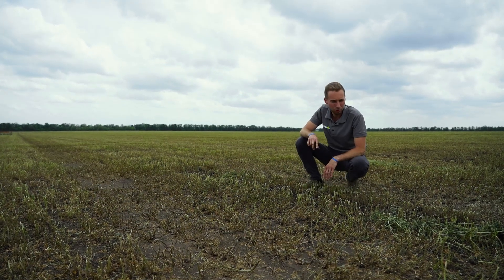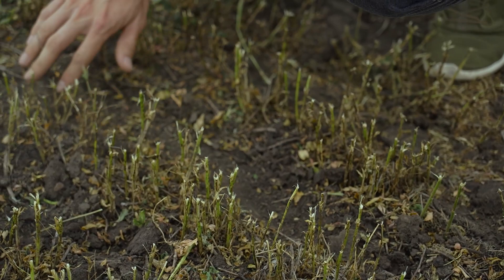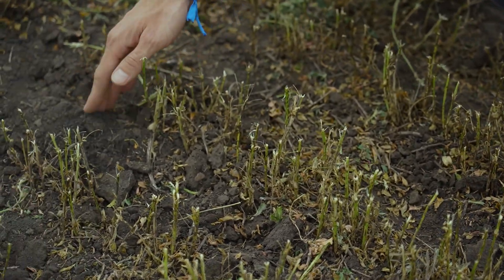I advise everyone who has animal farms, who is engaged in alfalfa growing, and prepares haylage or hay: after each mowing, pass with these rotary harrows. That's a cool thing.